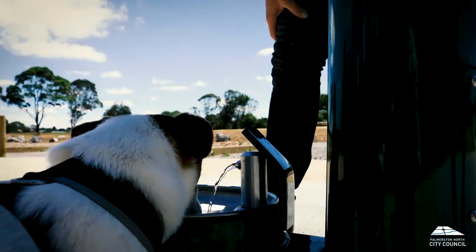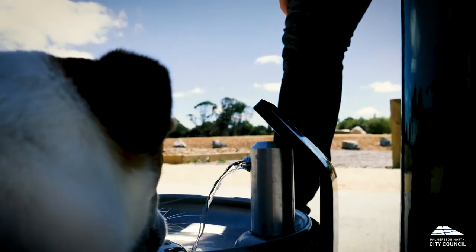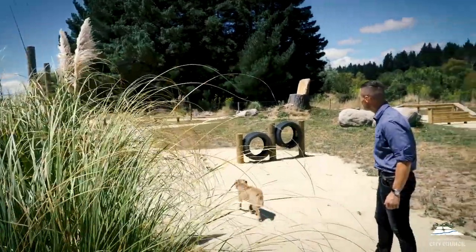There are rules, there are wash stations for them, drinking water down here, and poo dispensers for dogs — so it's fully set up and kitted out.